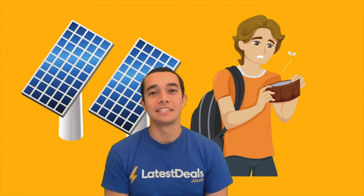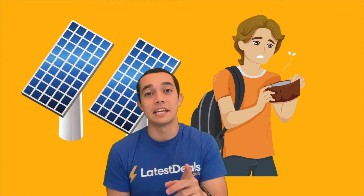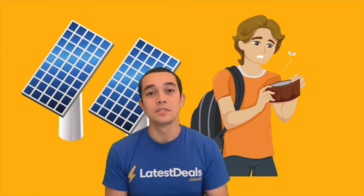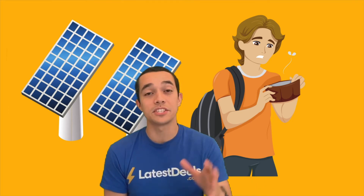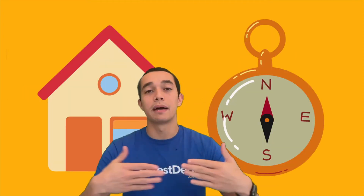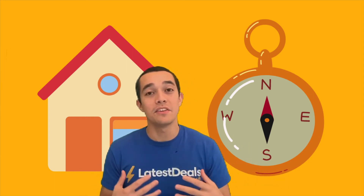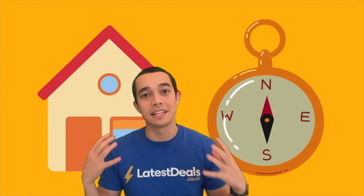Before you go and buy solar panels there are a few things you should know. Number one: there was previously another scheme that paid you money — you may read about it online — so just be sure you're reading about the Smart Export Guarantee scheme which started in 2020. Number two: a south-facing roof works best. If your roof is unshaded between 10 a.m. and 4 p.m. in the UK and is south-facing, you'll reap the most out of the natural sunshine.